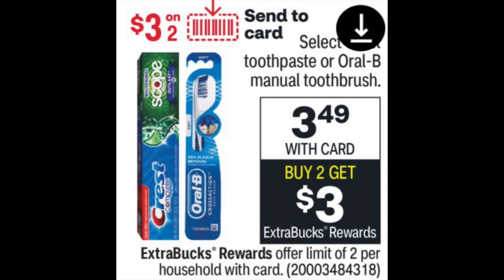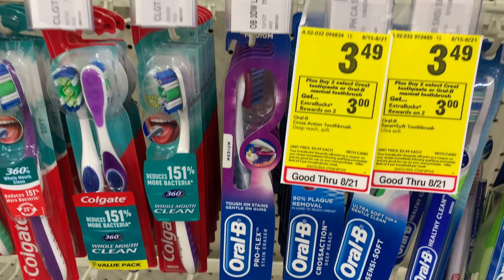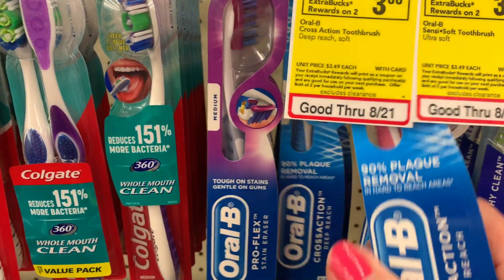This is a great beginner deal if you're just starting couponing. There's a $3 off two coupon on the app for select toothpaste or Oral-B toothbrushes, which are on sale for $3.49 each. Pick up two toothbrushes for a total of $6.98, use the $3 off two digital coupon, and your total comes down to $0.98 — about $0.49 each. Then you get back a $3 Extra Buck. You could also choose toothpaste, but I have so much toothpaste I just picked up the toothbrushes.